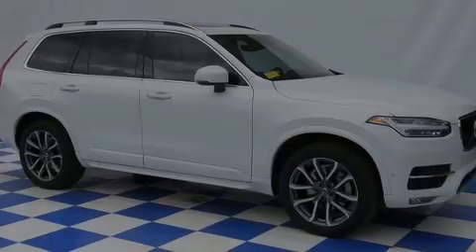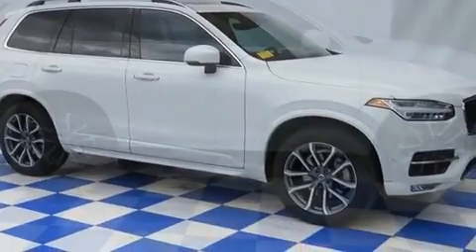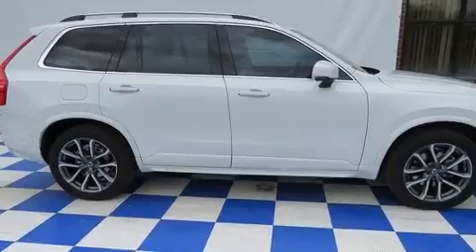Introducing the 2017 Volvo XC90. With less than 40,000 miles on the odometer, this four-door sport utility vehicle prioritizes comfort, safety, and convenience.